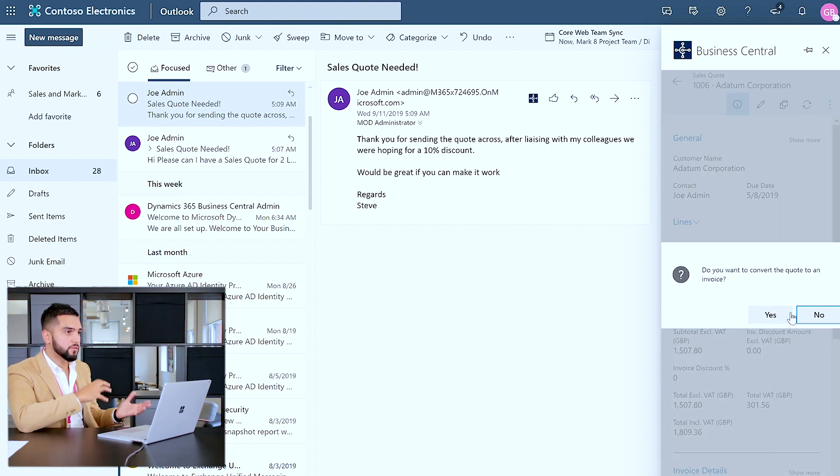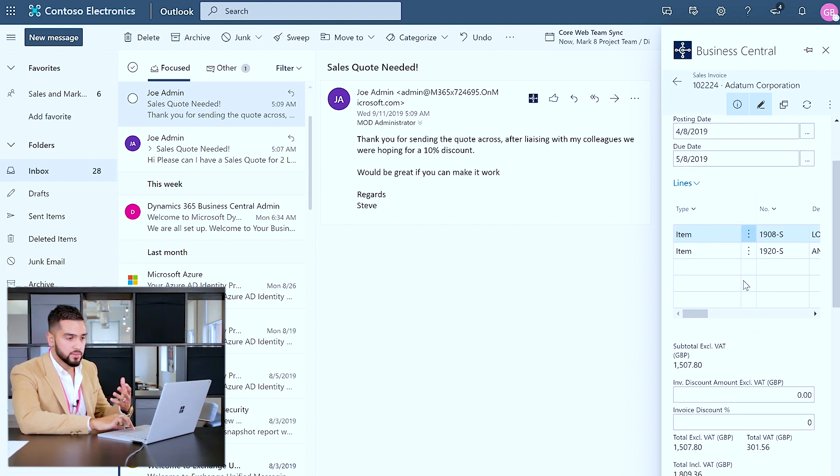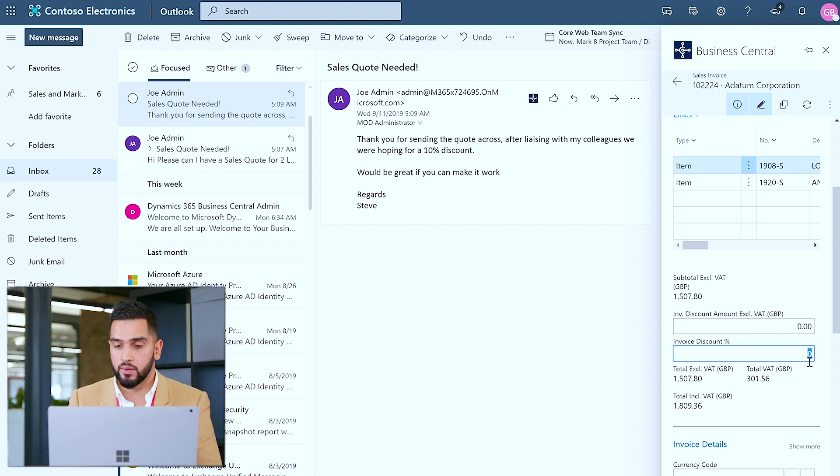Clicking Make Invoice extracts all the information from the sales quote and creates a sales invoice based on the information already pre-populated. Within seconds, we now have a sales invoice created with the customer name, the contact, as well as the item information and its price. More importantly in this instance, as Joe has requested a discount, I can provide a 10% invoicing discount for this customer.